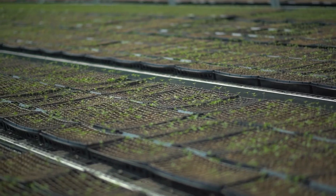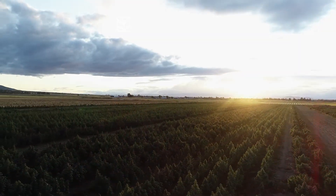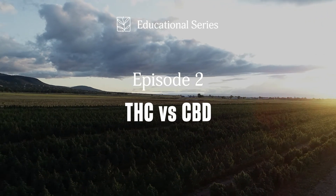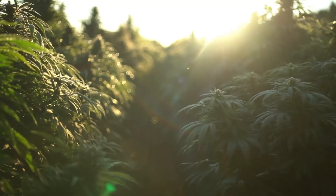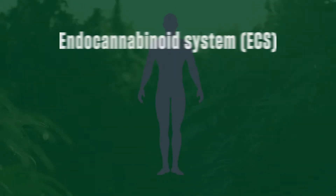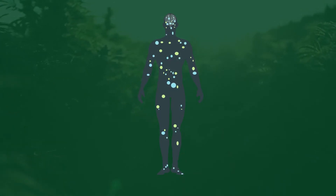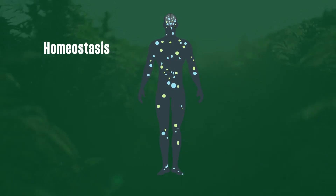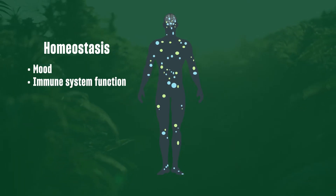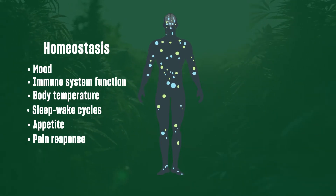As we discussed in the first video, our body's endocannabinoid system, or ECS, is a network of receptors found throughout our central nervous system as well as every other part of our body. Essentially, its job is to tell some key background processes what to do to help keep us balanced, or homeostatic — things like mood, immune system function, body temperature, sleep-wake cycles, appetite, and pain responses — all of which help us feel and be our best.